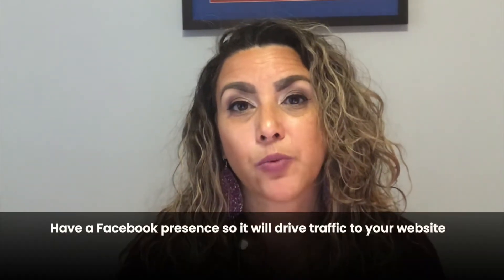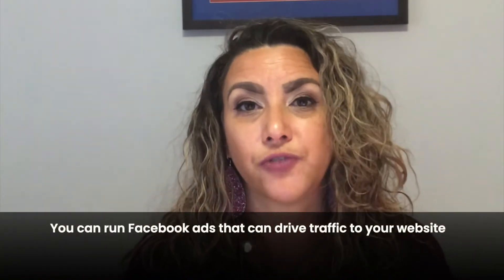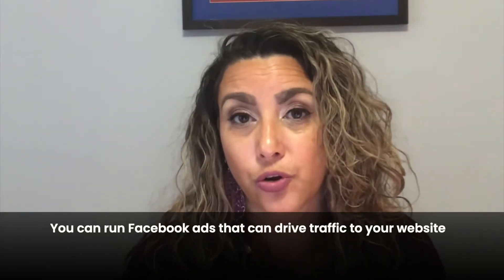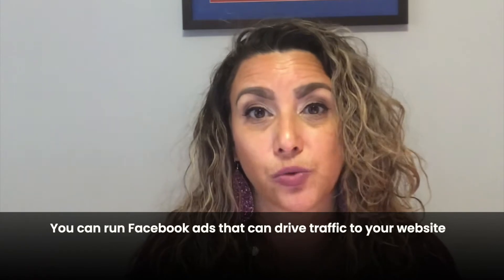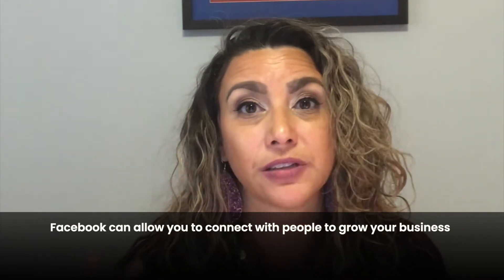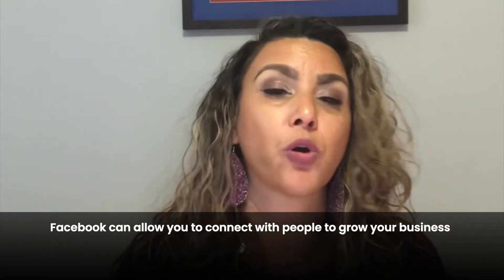I'm going to give you some information. One of the things I would recommend is definitely having a Facebook presence, because that will drive traffic to your website. You can run Facebook ads through your Facebook page or group page for your business. On Facebook you'll be able to connect with other people, share tips and tricks, and as people get comfortable knowing about you, they can click the link in your about section and visit your website for more detailed information.